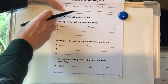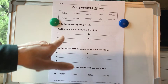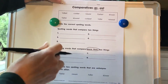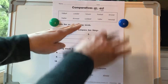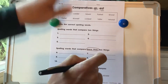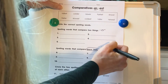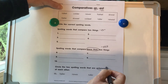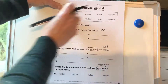These are our comparatives — our big, bigger, biggest — and they've got the suffixes er and est. So we've got our word boxes here. Spelling words that compare two things and spelling words that compare more than two things. Things comparing more than two things are going to end with est. Two things you've got big or bigger, but words that compare more than two things would be big, bigger, biggest. So these are going to be all the er endings, and these are going to be all the est endings. At the bottom, it says circle the two spelling words that are antonyms of each other — antonym means opposites.